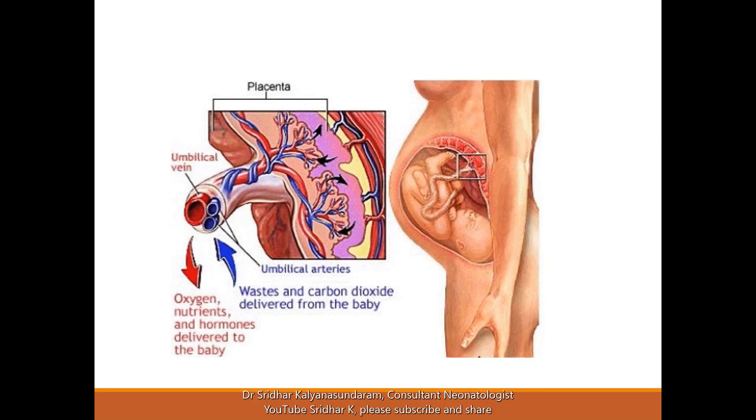The placenta does the important job of oxygenating the blood, removing the impurities and excretory products from the baby and passing them into the maternal blood. You can see the subdivisions of the vessels inside the placenta. The broad pink area is the maternal part of the placental circulation, where maternal vessels supply and drain blood, and this is where the actual exchange of material takes place, which is then carried back to the baby.